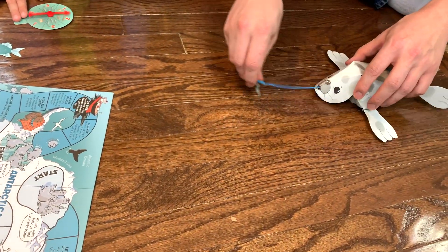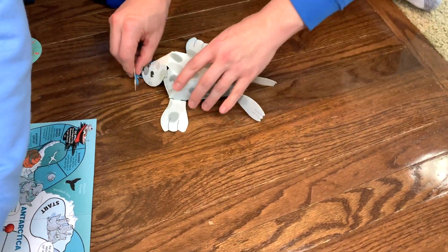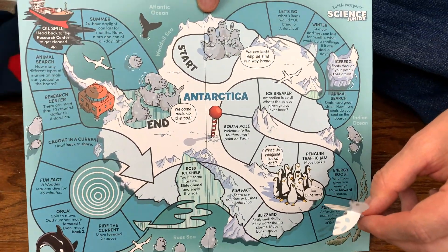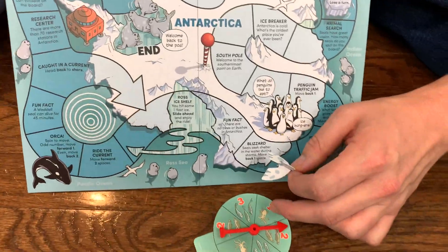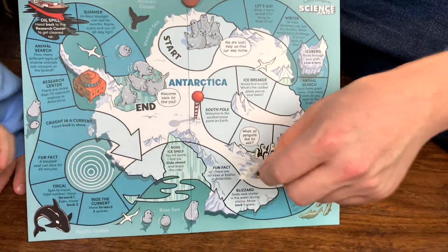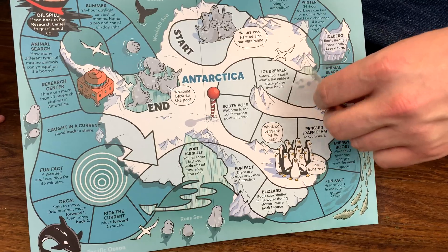Let's try one more time. Let's try one, two, three. Finally, we have the board game. We have to help the seal pups get back to their pod. We have a spinner. Food gives you energy, so whatever you land on, you get to eat, and you get to move that number of spaces on the board. There's fun facts and instructions on each one of these pieces.